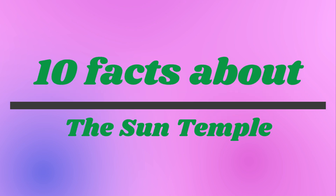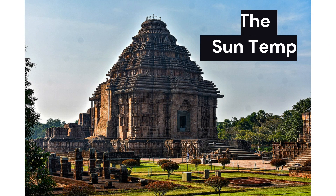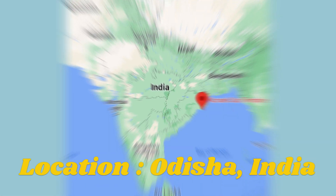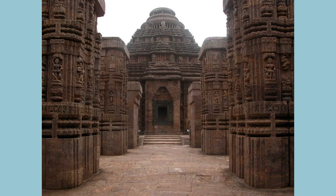Hello and welcome to our video on 10 facts about the Sun Temple. The Sun Temple is one of the most significant and impressive architectural wonders in India, located in the state of Odisha. This temple has been attracting visitors from all over the world for its grandeur, beauty and history.